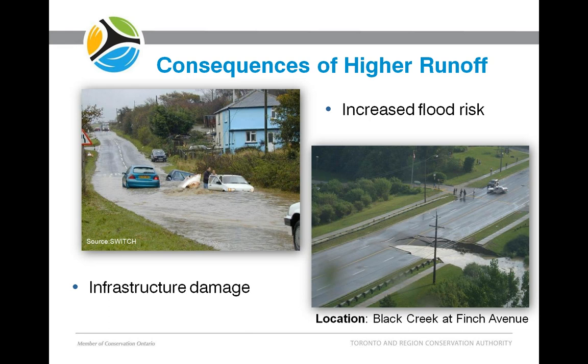Higher runoff also increases the risk of floods. I've included a picture here on the left from Europe that was particularly dramatic. With that flooding comes a host of infrastructure damage. The picture on the right is at Finch and Jane Avenue a few years ago during a large rain event. Infrastructure damage is often not so visible — it occurs in and around creeks, such as damage to bridge abutments or sewer infrastructure exposed by stream migration. Millions and millions of dollars are spent by municipalities and ultimately taxpayers in correcting this damage.